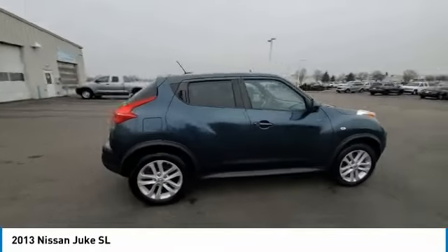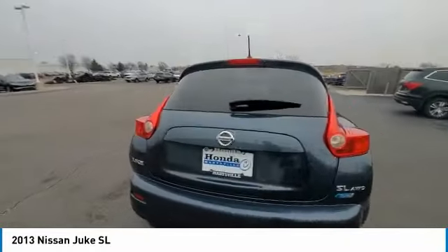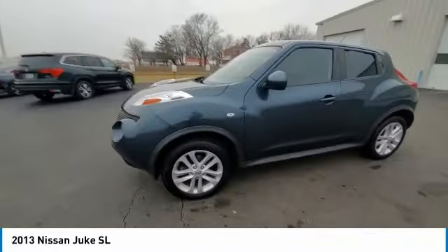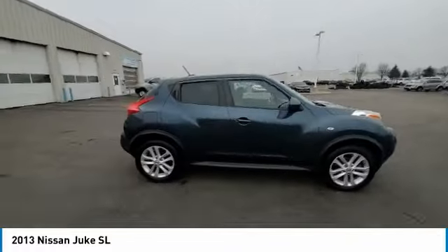Take a ride in the 2013 Juke. The Juke is an adaptable and intelligent ride where handling meets turbocharged performance. This unique, sporty, compact crossover fits your personal style perfectly.